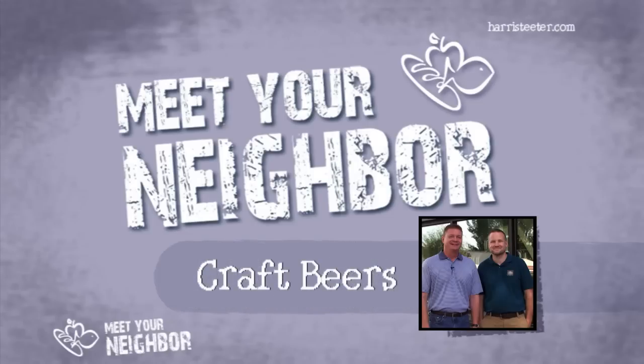Welcome to the Old Mecklenburg Brewery, where we've brewed the freshest beer in Charlotte since 2009. I'm John Marino, the founder, and this is Ryan Self, our director of sales.